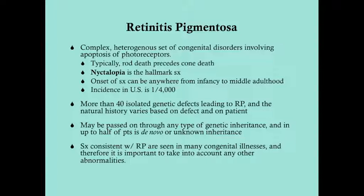RP can be passed on through any type of genetic inheritance, which makes sense because there are so many kinds of genetic defects that lead to RP. In up to half of patients, the defect is de novo or of unknown inheritance.